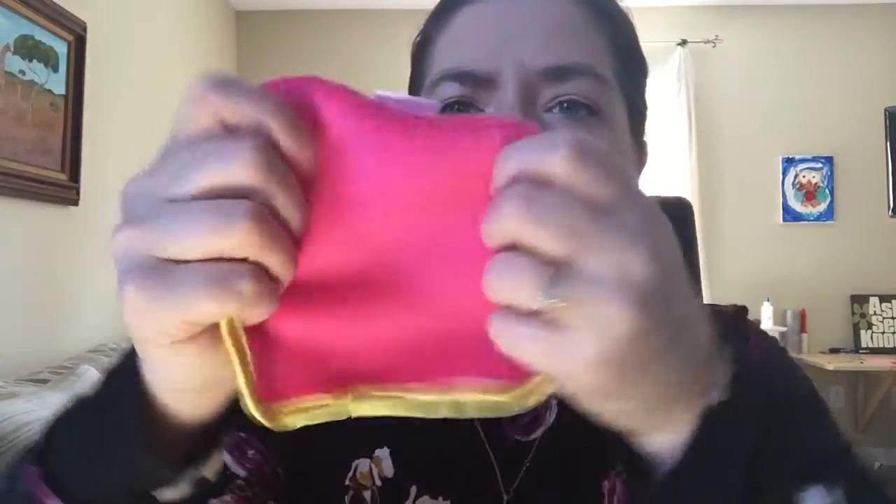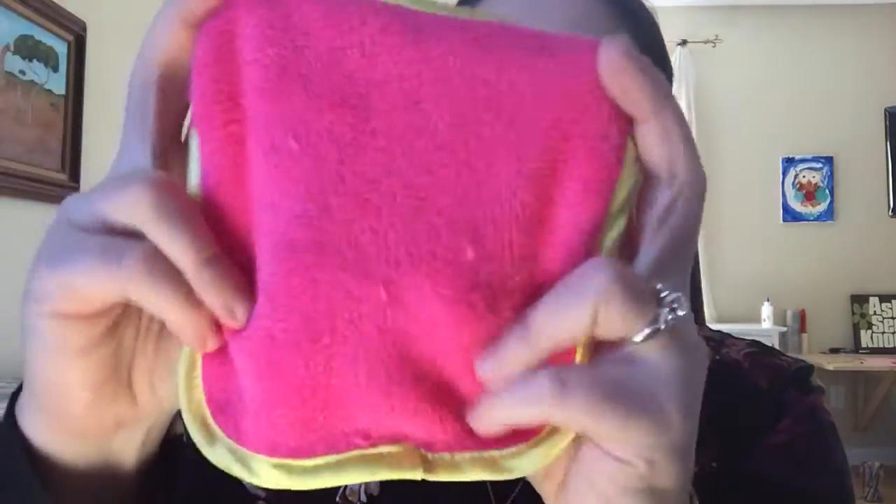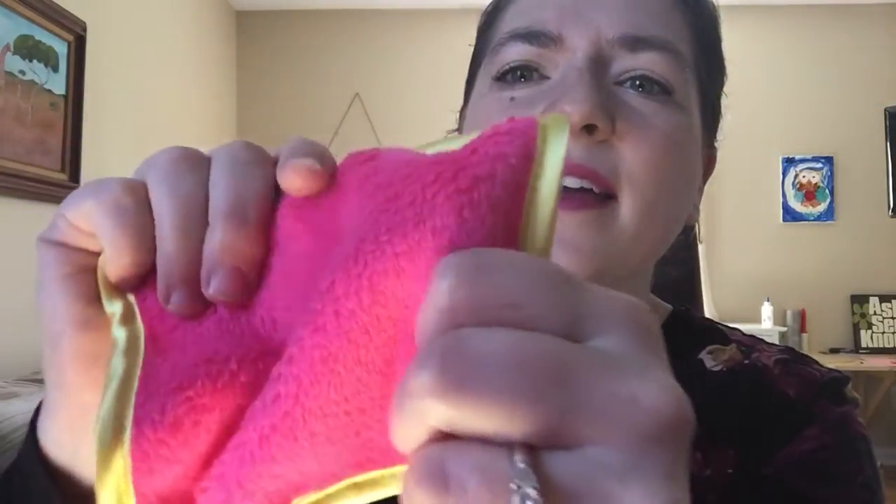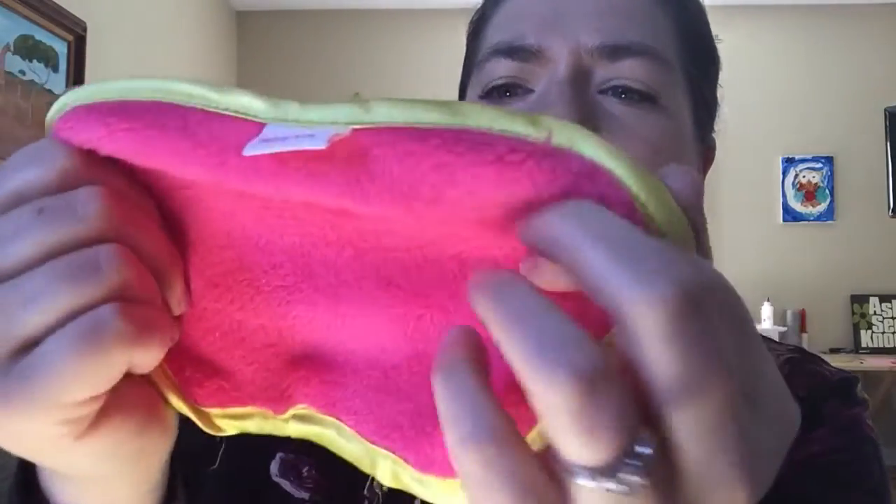It does not want me to open this — it doesn't want to be opened. Here we go. Oh, it's soft! I was just thinking, is it rough? Is it going to just scrub your face? Can you see the texture on that? It kind of feels like those really awesome fuzzy blankets. This is interesting. I love getting interesting stuff and stuff that I've never heard of before — that's just a totally new way to try something.